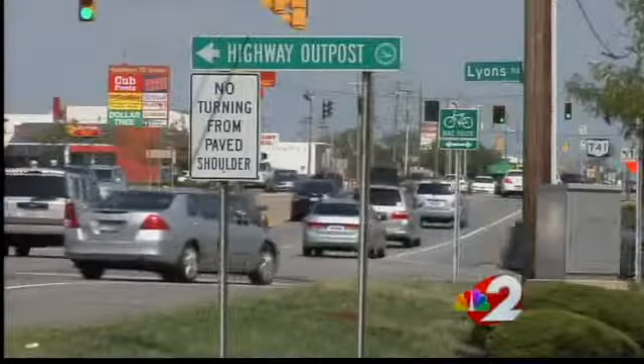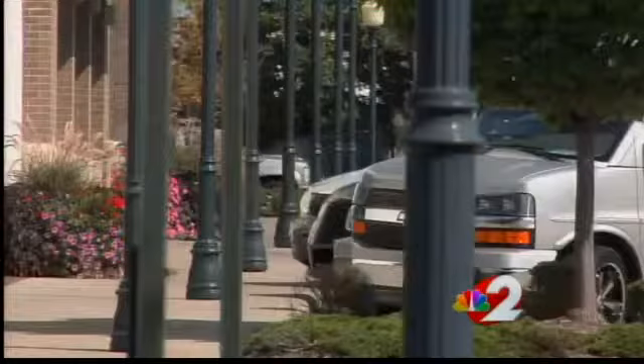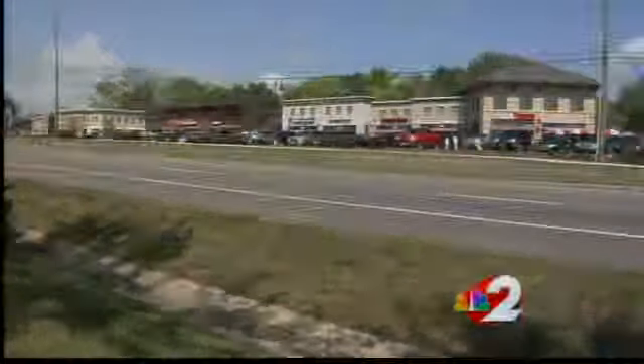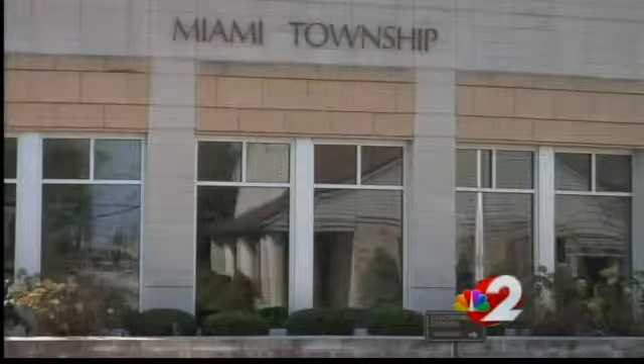It's known as Miami Township's Commercial Core. The Dayton Mall stands tall at the corner of 725 and 741, with countless shops, businesses and restaurants surrounding it. The Dayton Mall area is still one of the biggest generators of sales tax revenue for Montgomery County, and Miami Township officials plan to keep it that way.